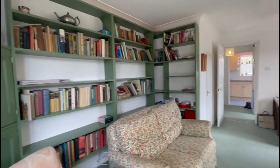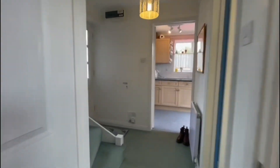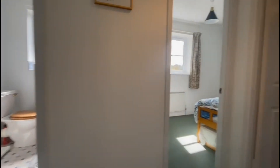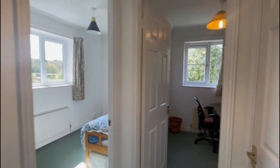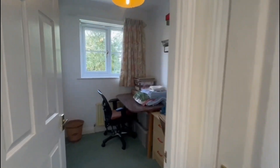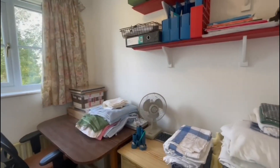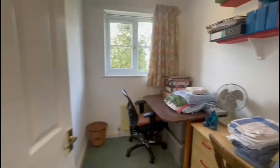The property is in need of a bit of updating but it's nicely presented throughout. Now we'll just head upstairs to have a look at the first floor. We have three bedrooms and a bathroom up here, with some storage just above. We've also got the third bedroom just through here, which would make an ideal study or office space.